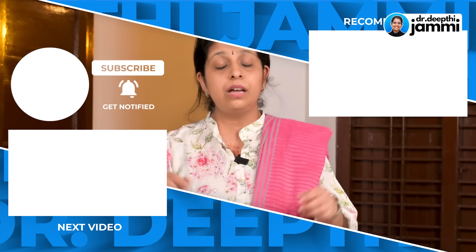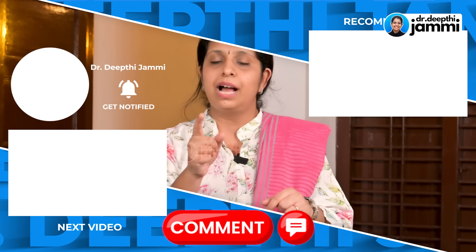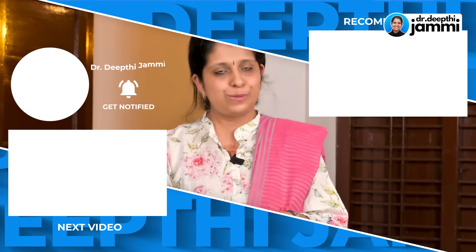In this video, I have talked about the pluses and precautions of using the Indian toilet during pregnancy. If you have any doubts regarding this, do put them down in the comment section. I will definitely try and answer your questions pretty soon.